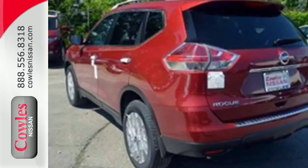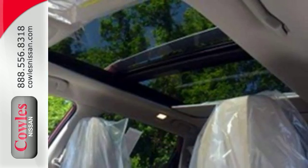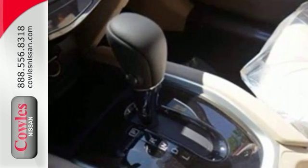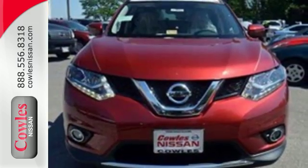Make every part of your drive beautiful with the fuel saving eco mode and the informative advanced drive assist display. It's also conveniently equipped with hands free text messaging assistant, backup camera and Bluetooth. Sit tall and proud when you test drive this Rogue today.